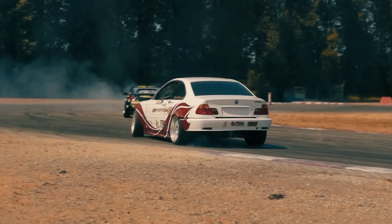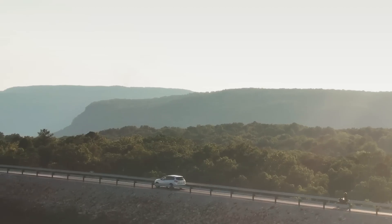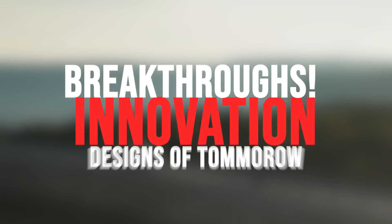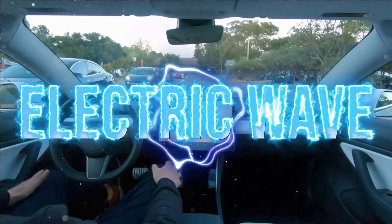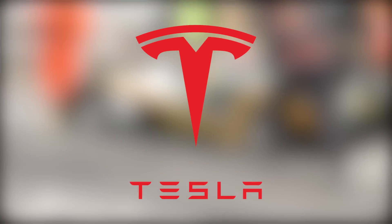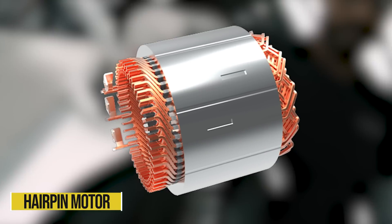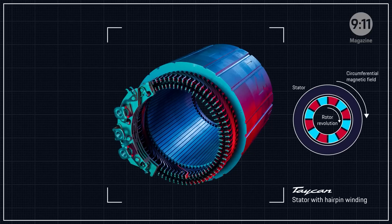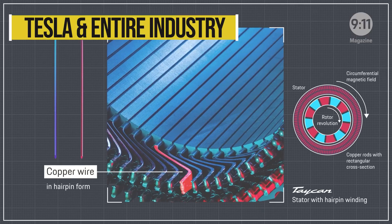Hello motorheads and car enthusiasts, welcome to DrivePress, your go-to for all things automotive — breakthroughs, innovation, and the designs of tomorrow. In today's journey we're diving into the electric wave sweeping the automotive industry. Tesla, an industry front runner, has stirred the pot with the introduction of hairpin motors in their upcoming models. Join us as we unpack the hairpin motor technology and explore its impact on Tesla and the entire industry.